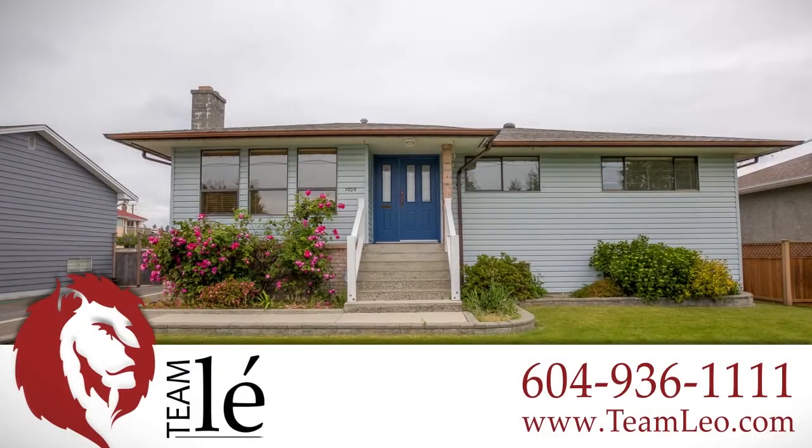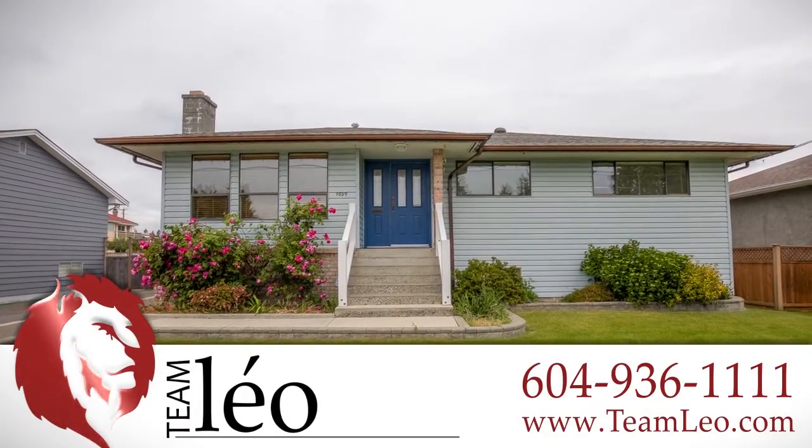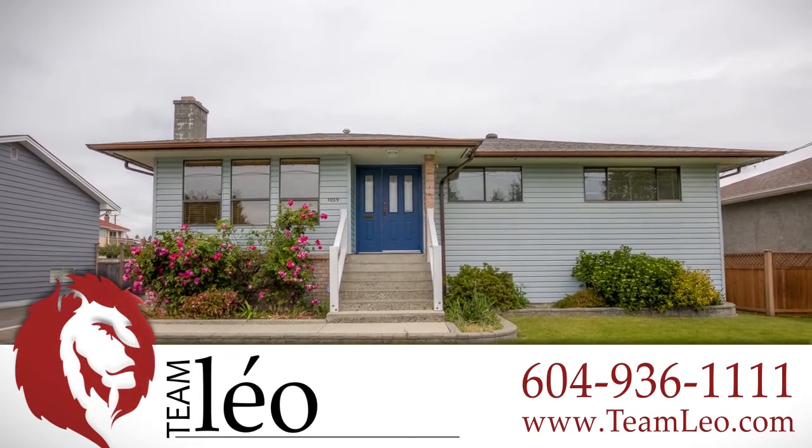For more information about this home, or to schedule a private viewing, please contact Team Leo. If you enjoyed the video, let us know by liking it, subscribing to the channel, or sharing it with friends.